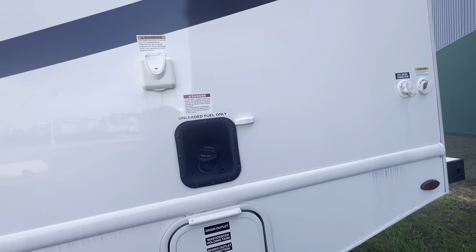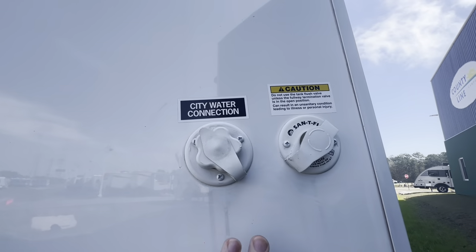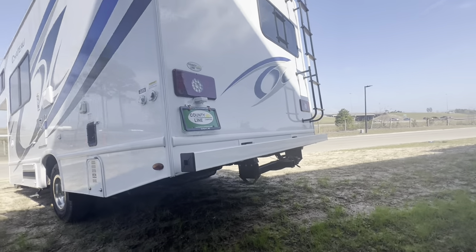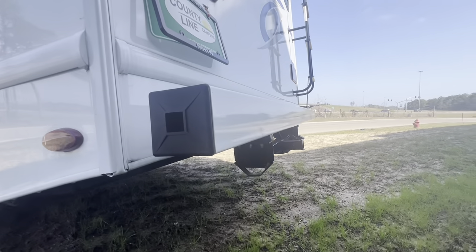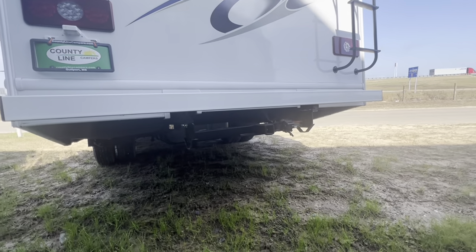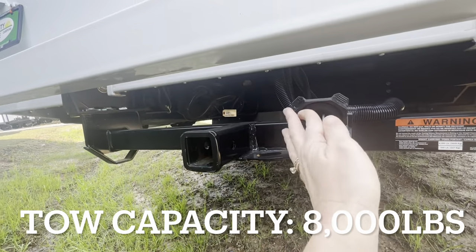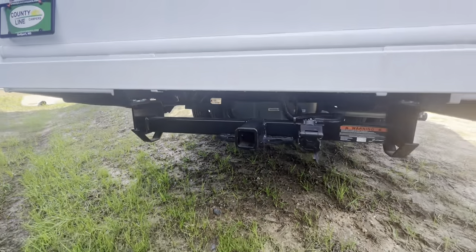Moving along to the back, we've got our city water connection so you can plug up to the campground, and then of course your sani flush so you can clean out the black tank. Moving along to the back side, we have our bumper with a cap so you can stash that sewer hose right into the bumper. Here is our cargo and hitch setup — I'll link all the specs in the video. We're at about 8,000 pounds for the cargo weight and a max tongue weight of 500 pounds.